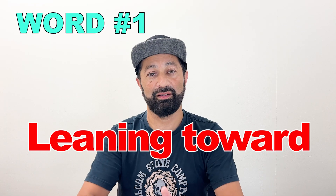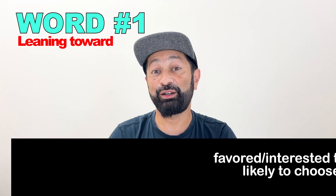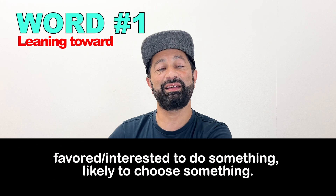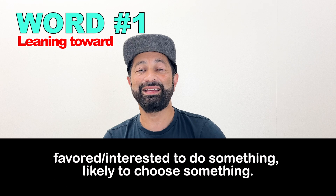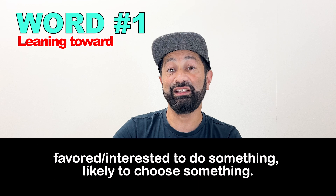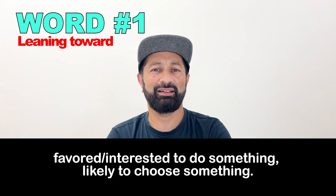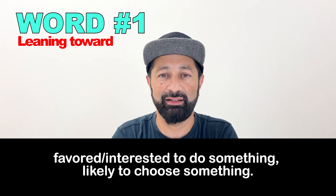Number one: "Leaning toward." In the conversation, you said, "I'm leaning toward something classic." Leaning toward means that you are interested in something — you favor something and will most likely choose it. So if you're leaning toward the classic jeans, that means you'll probably choose the classic jeans.